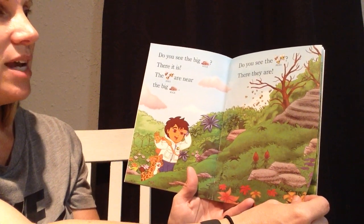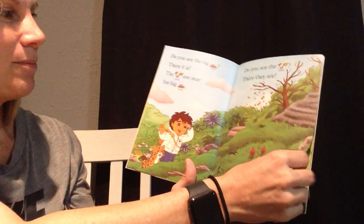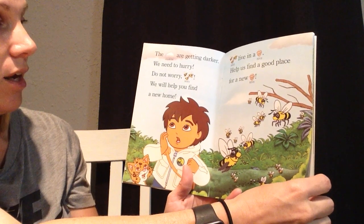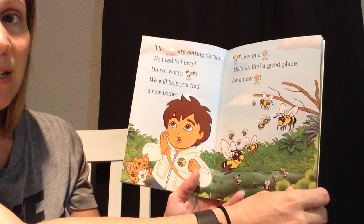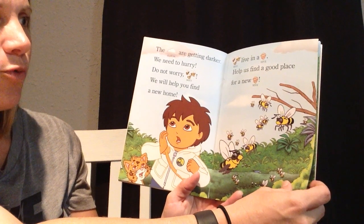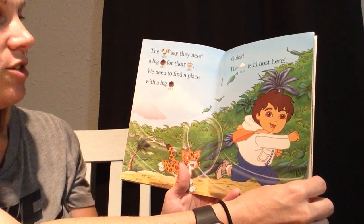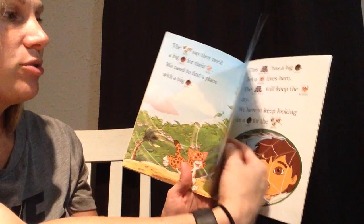Do you see the bees? The clouds are getting darker. We need to hurry. Do not worry, bees. We will help you find a new home. Bees live in a hive. Help us find a good place for a new hive. The bees say they need a big hole for their hive. We need to find a place with a big hole. Quick, the rain is almost here.